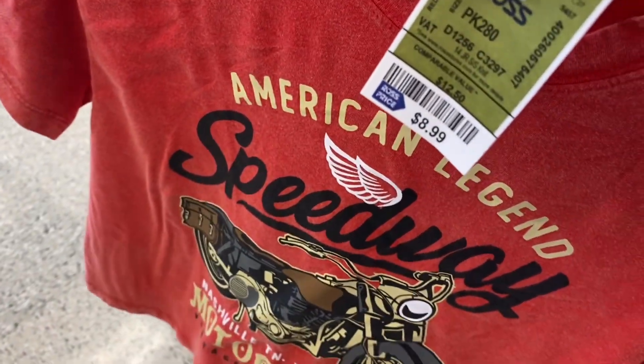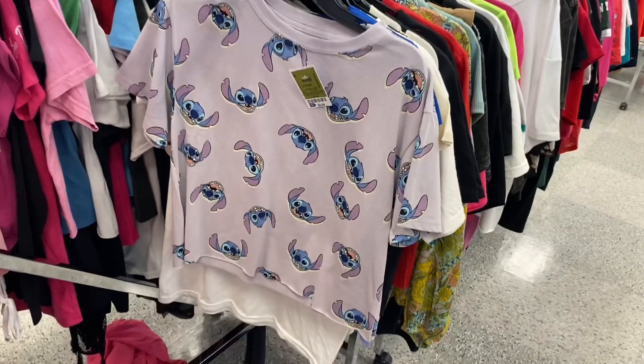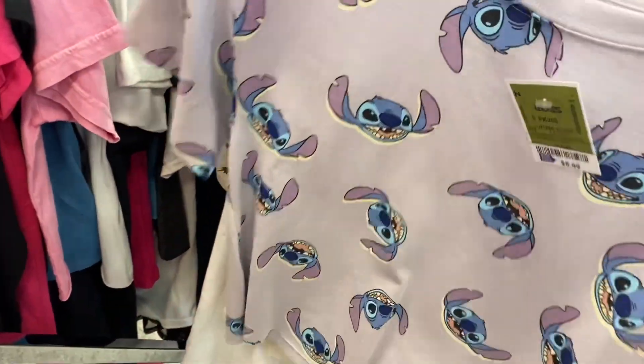Oh, I love this top — I'm going to look to see if they have my size. It's $15.99. Look at the ruffles on this — it's like flutter but with ruffles and it's V-neck, it's so cute.